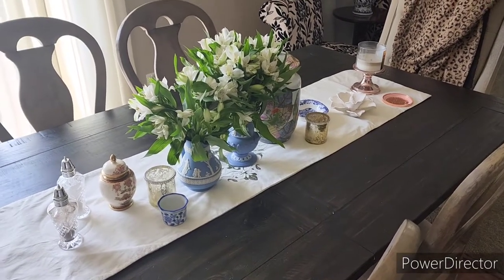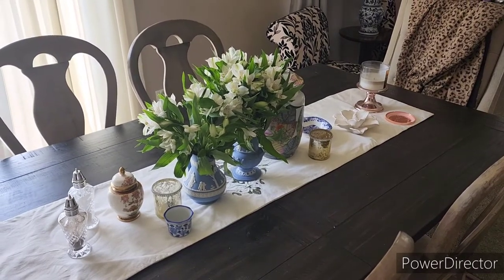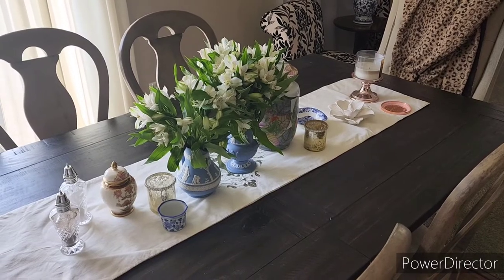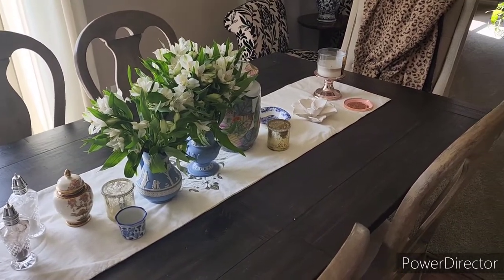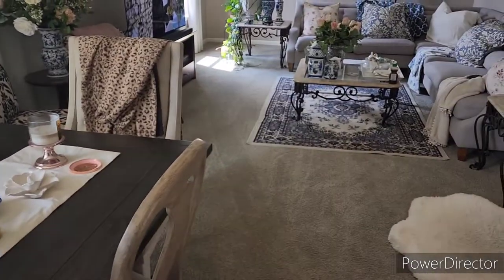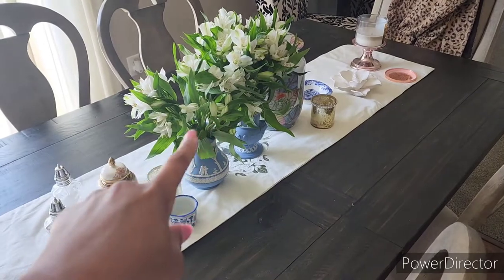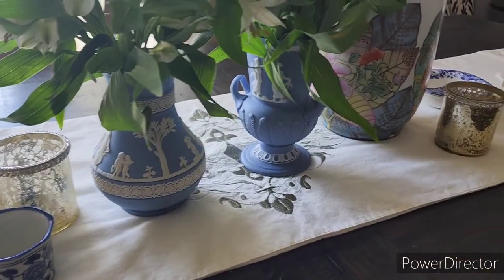Hi everyone, welcome back to my channel! Today is going to be a little bit different. I wanted to film here in my family room. Right now it is Saturday afternoon and I just finished a late brunch. I went and ran errands and I got some fresh flowers from the grocery store to put in my Jasperware vases.